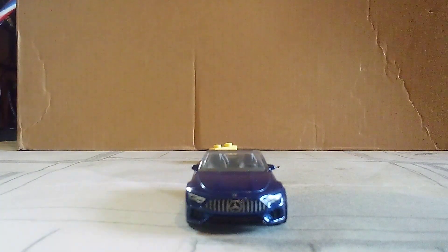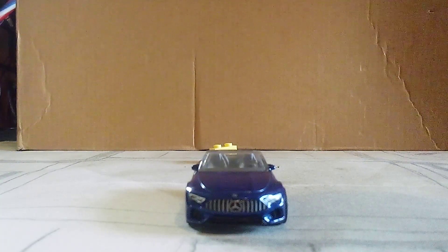Look at those details in the front. It looks very well done for a Mercedes-Benz. That grille, of course, even though it looks very nice too. I love the bumper that comes with this car. Very nice.